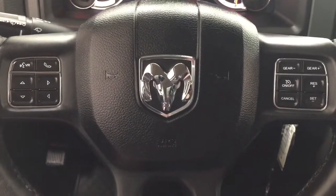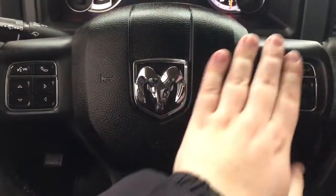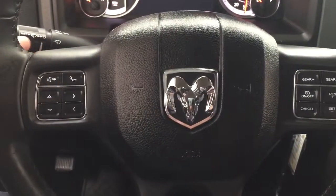A couple of the controls you'll see on the steering wheel include voice recognition, Bluetooth, scroll function, and your cruise control setting. You'll find on the back of the steering wheel your audio control as well as the volume.